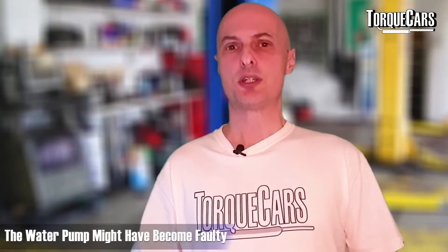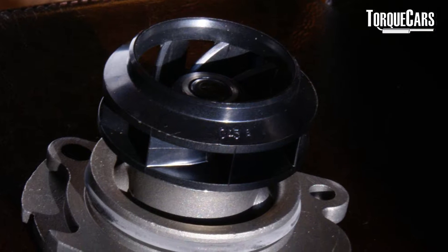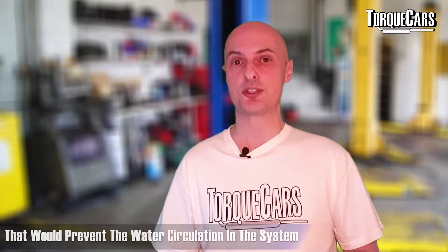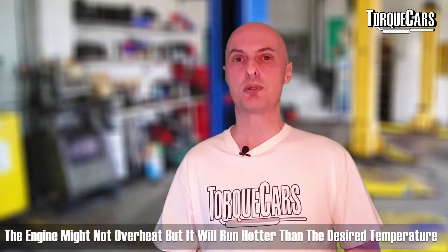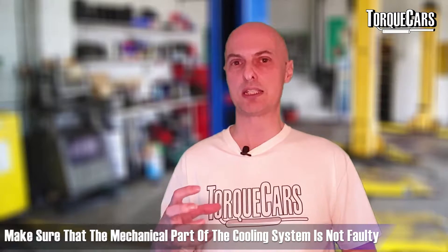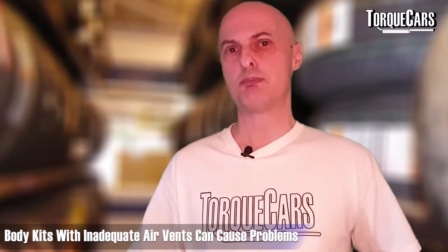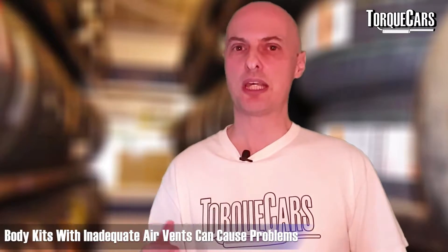Common problems to look out for: the water pump may have started to fail. This was a common issue on many makes and models, particularly European cars that used plastic impellers in their water pumps. These would often fail after relatively low mileages — 70, 80, or 90,000 miles — preventing water circulation. The engine might not be severely overheating but it's running hotter than you'd like. Check the water pump and circulation to rule out mechanical issues with your coolant system.